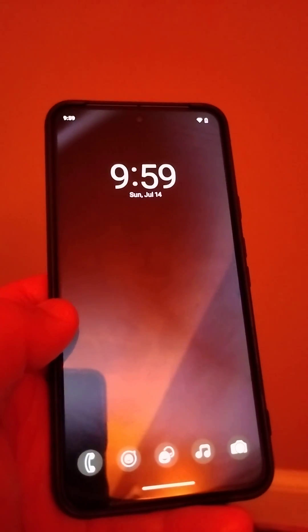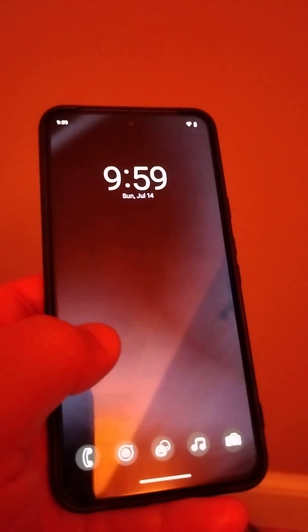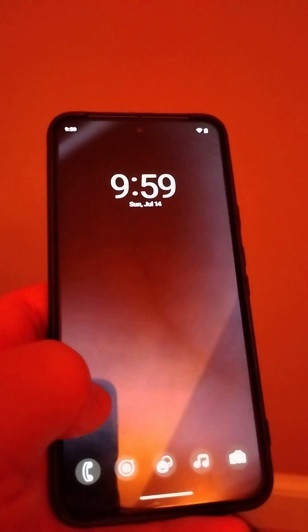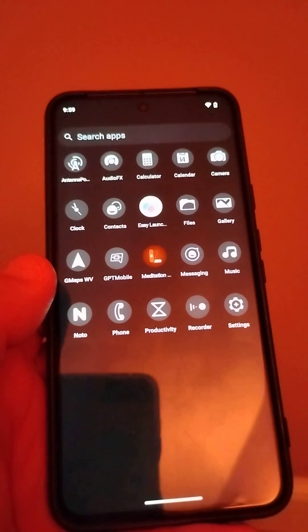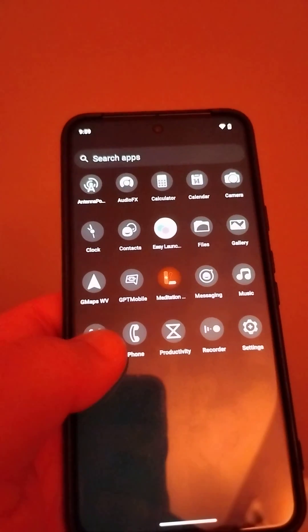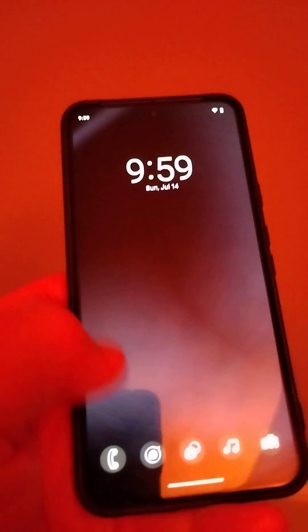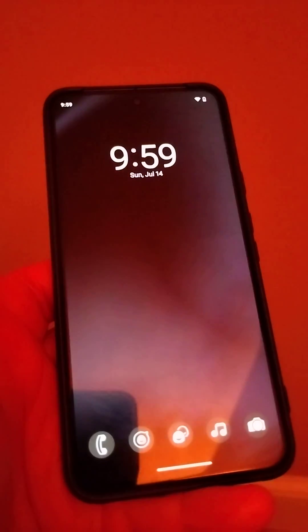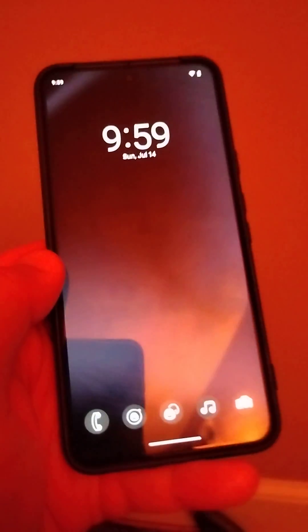After trying a bunch of dumb phones, I decided to make my own. This one still has a camera, and you have your alarms, calls, and texting. I have different layouts and designs for this, but this is what's called a minimum viable product.